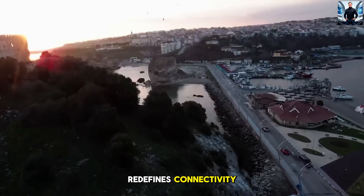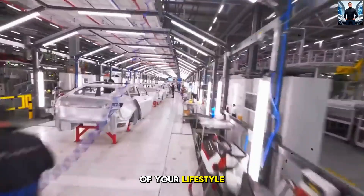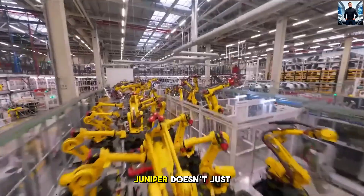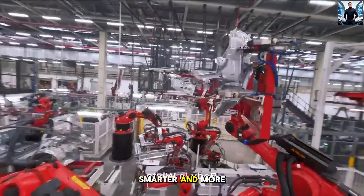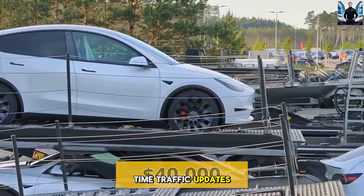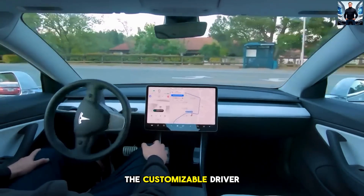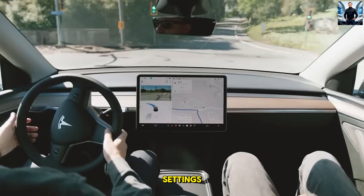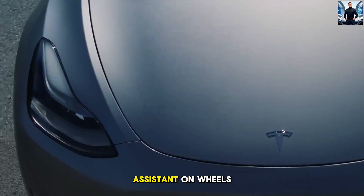3. Infotainment That Redefines Connectivity. In the digital age, your car is more than just a vehicle — it's an extension of your lifestyle. Tesla's next-gen infotainment system in the Model Y Juniper doesn't just keep up, it sets a new standard. Powered by a more advanced processor, this system is faster, smarter, and more intuitive than ever. With 5G connectivity, you'll enjoy real-time traffic updates, smoother streaming services, and lightning-fast over-the-air software updates. The customizable driver profiles make the car uniquely yours — from your seat position to your favorite music and climate settings, everything adjusts instantly when you step in. It's not just a car, it's your personal assistant on wheels.